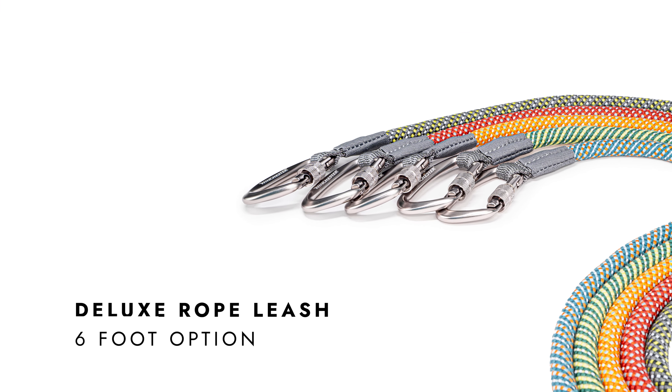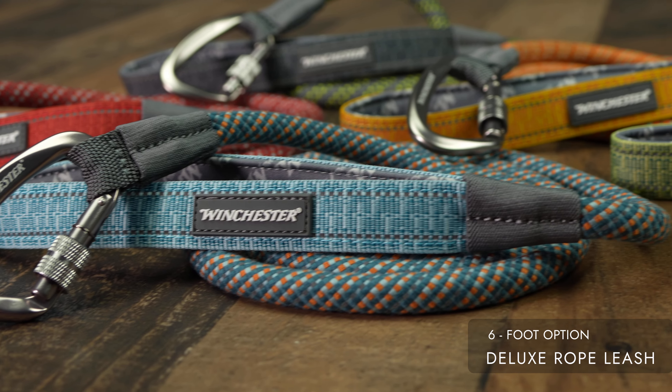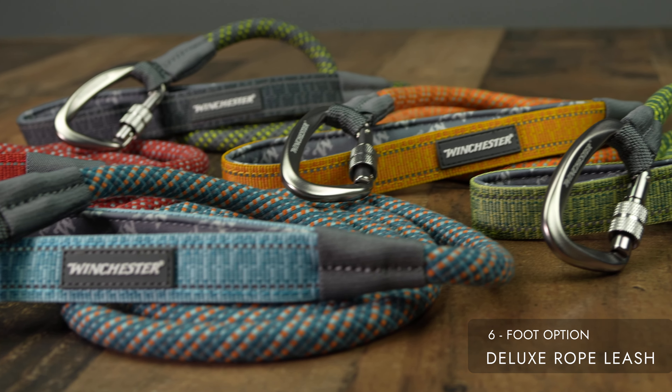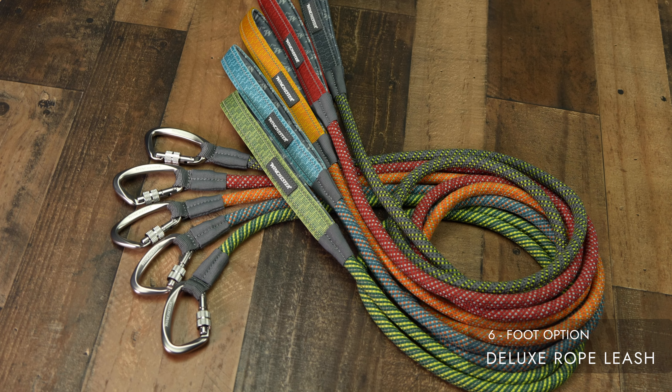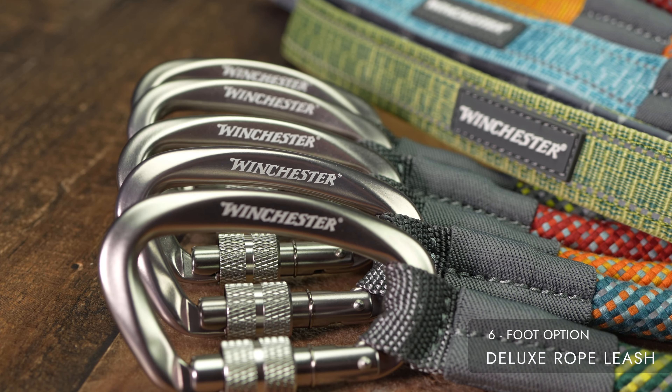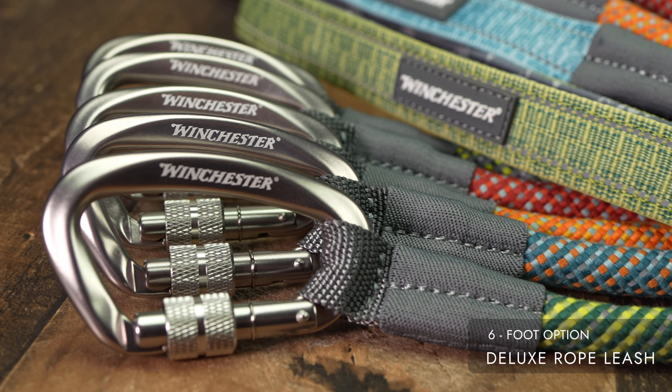Introducing the 6-foot Winchester Deluxe Rope Leash, a reliable and comfortable accessory designed to elevate your dog's walking experience. Crafted from adorable half-inch poly blend rope, this leash offers an optimal combination of strength and softness.